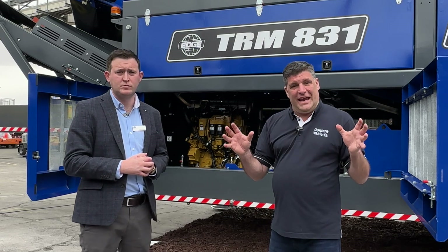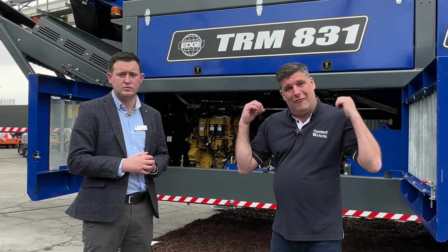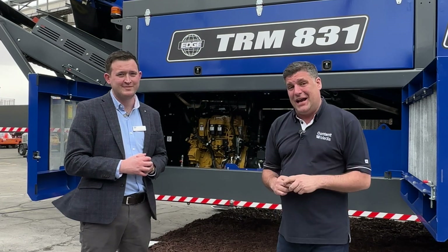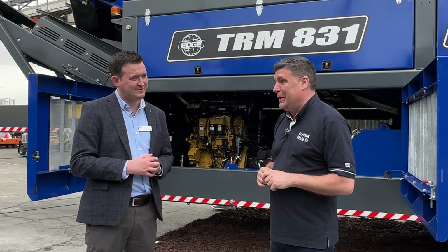So folks, we are here in Las Vegas. We have the world's biggest show right now with the world's biggest trommel, and it's come all the way from Northern Ireland and those clever people at Edge Innovate.